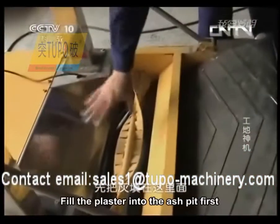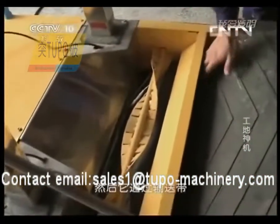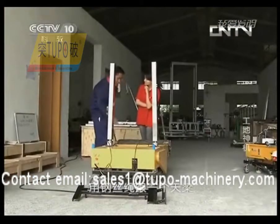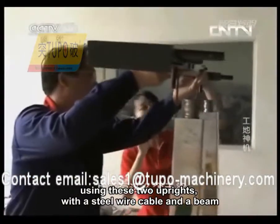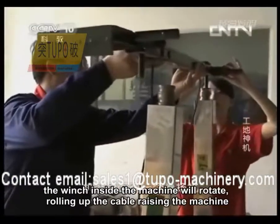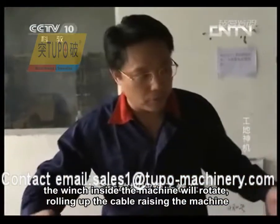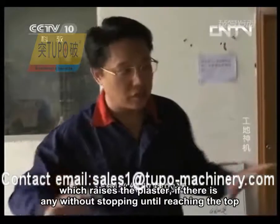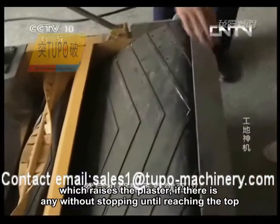Fill the plaster into the ash pit first. The plaster is continually sent into the plastering mouth by the conveyor belt. Using two uprights with a steel wire cable and a beam, the winch inside the machine rotates, rolling up the cable and raising the machine — along with any plaster — without stopping until reaching the top.